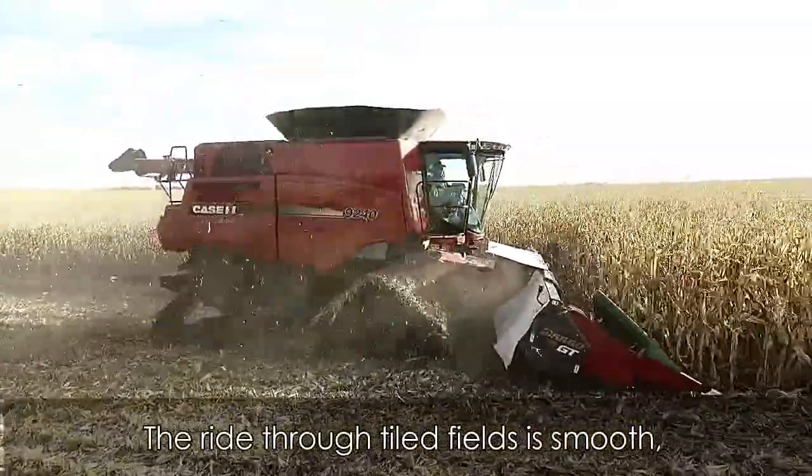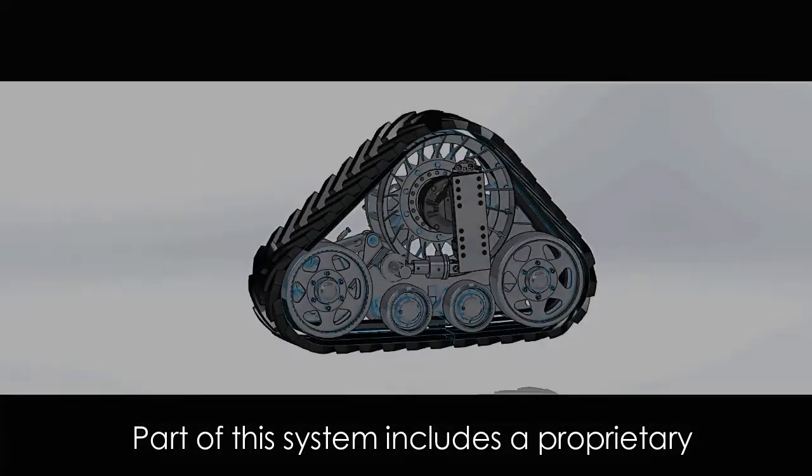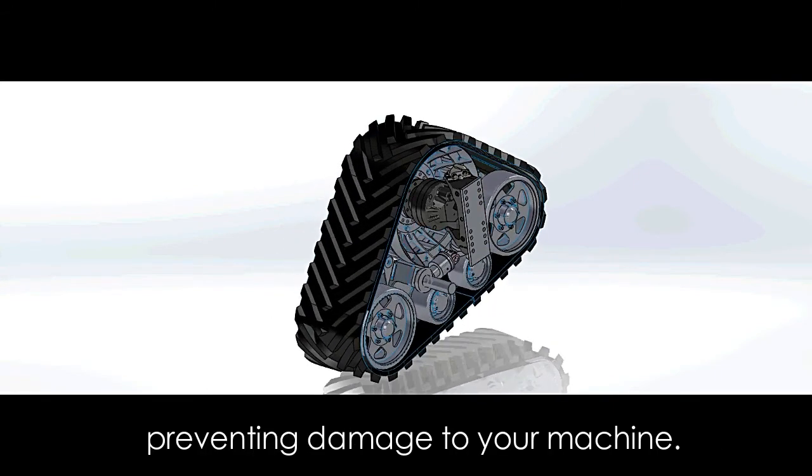The ride through tiled fields is smooth and we've gotten feedback from customers that it quote makes the head float. Part of the system includes a proprietary oscillation limiter that prevents the tracks from over rotating through rough terrain, preventing damage to your machine.